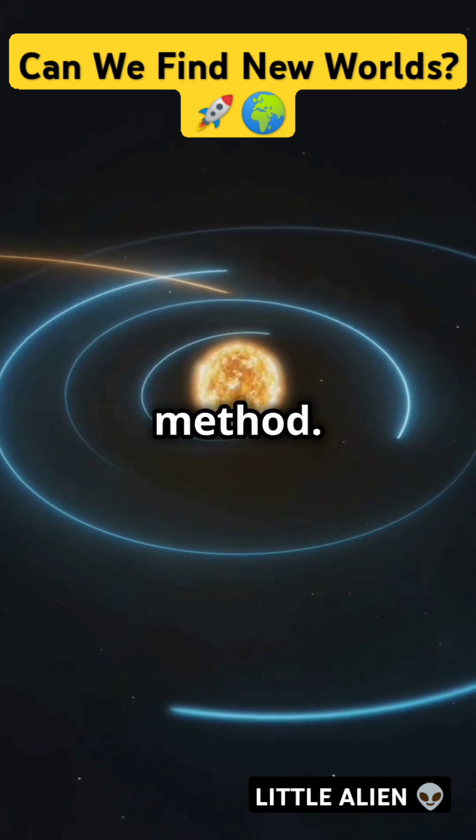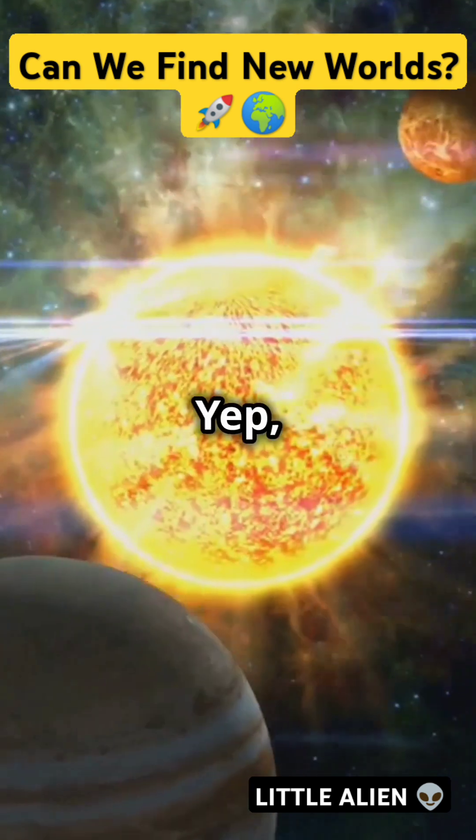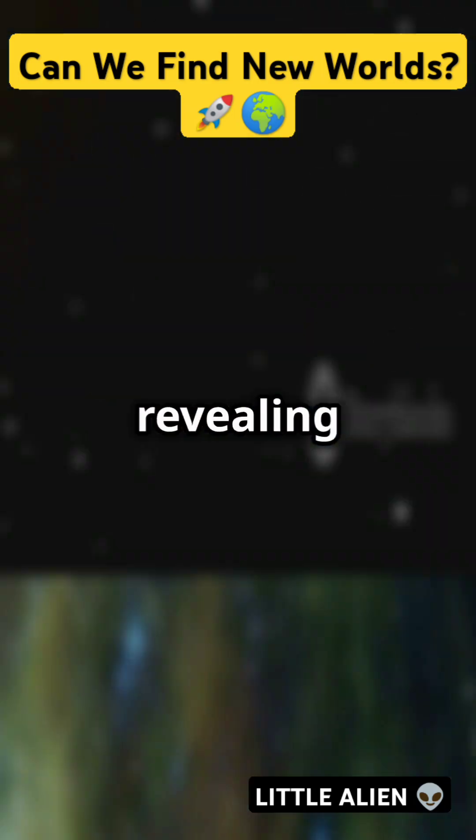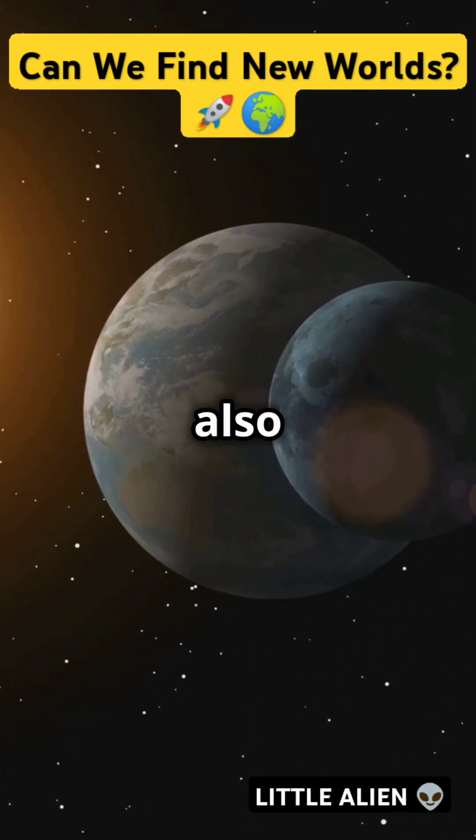Next up, the radial velocity method. This one's all about the wobble. Planets tug their stars just enough to cause a wobble that we can detect from Earth, revealing not just the planet's presence but also its mass.